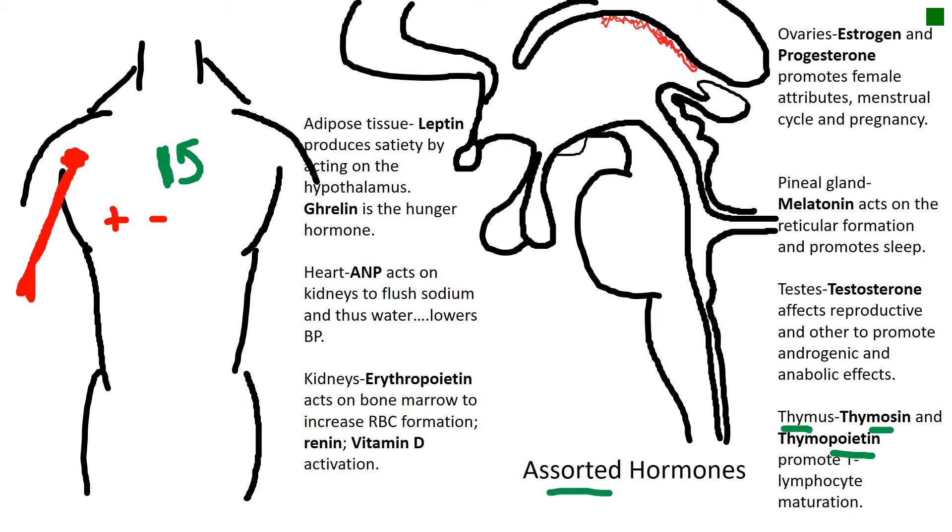The thymus gland is extremely important in central tolerance, meaning that our immune system doesn't need to attack us. These cells are part of adaptive immunity, which means that these cells are specifically geared to repel specific invaders.